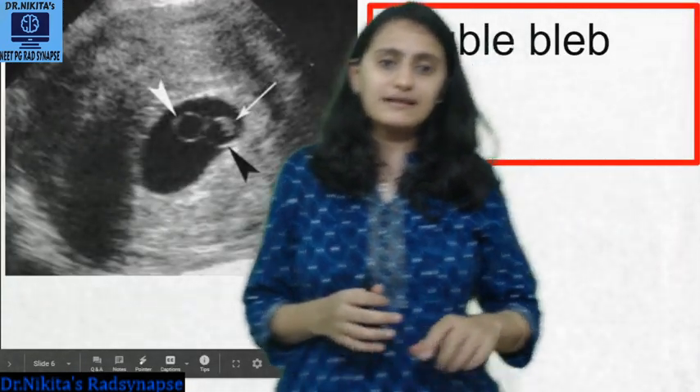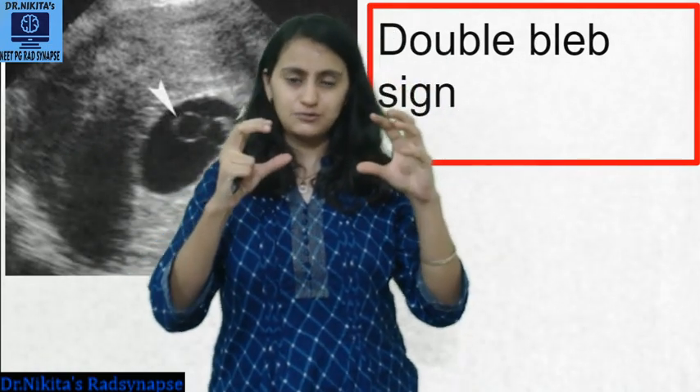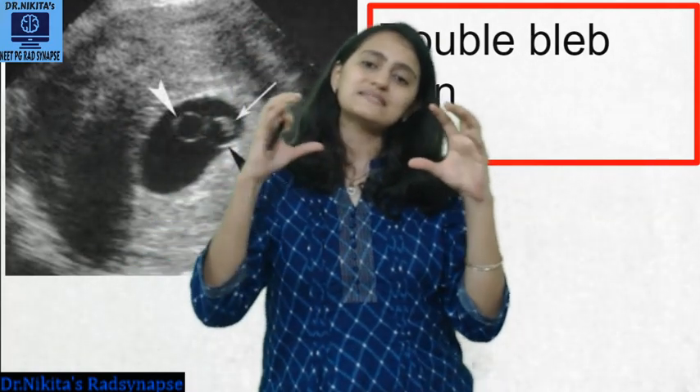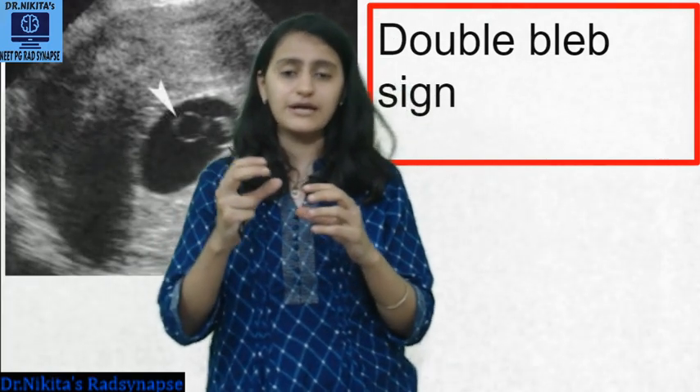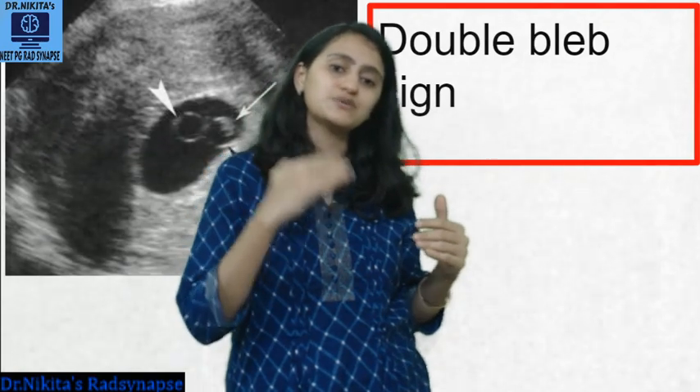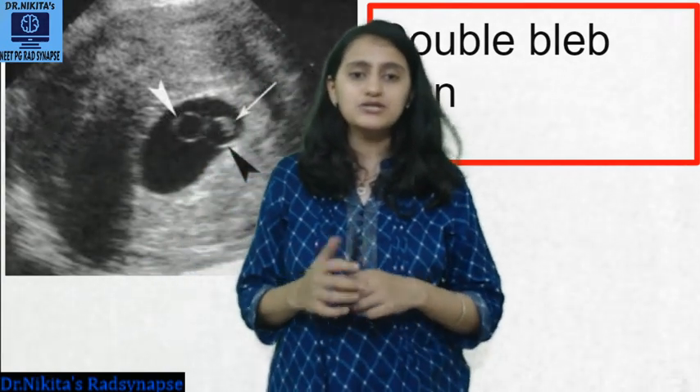The next thing we see after the yolk sac is the fetal pole. Within the gestational sac we can see both the yolk sac and the fetal pole. After the fetal pole we look for viability — the cardiac activity. There is also the double bleb sign: as the term says, there are two blebs. One bleb is the yolk sac, and the other bleb is the amnion. The amnion is generally seen after the fetal pole. For sequencing questions in exams: gestational sac first, then yolk sac, then embryo (fetal pole), then amnion. This is the double bleb sign, as you can see here.